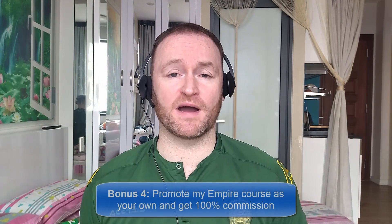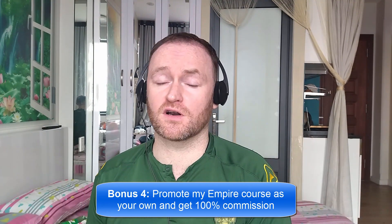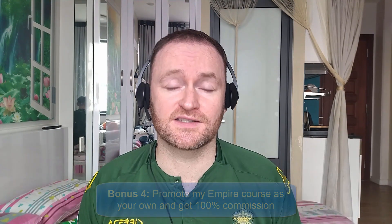Bonus number four is I'm going to give you access to promote my own product, Empire, and I'm going to give you 100% commission throughout the funnel so that you can literally promote it as your own product. So with that said, let's jump over and see what this product is all about.